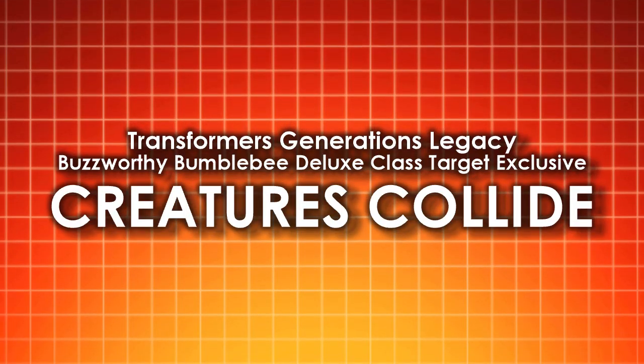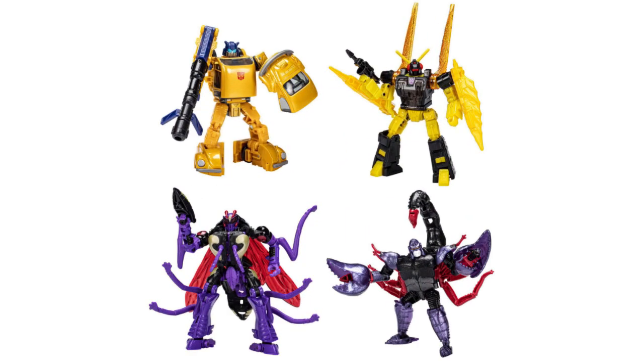Dinobot looking like a hairless cat. Honestly the only figure I don't really care about in this pack is Toy Scorponok, and I still want it. You've got a black version of the wasp — that's Sky-Wasp, not Skywarp — you have Ransack, and you have Gold Bug. I'm definitely on board with that. Come on Toys R Us, give it to us.